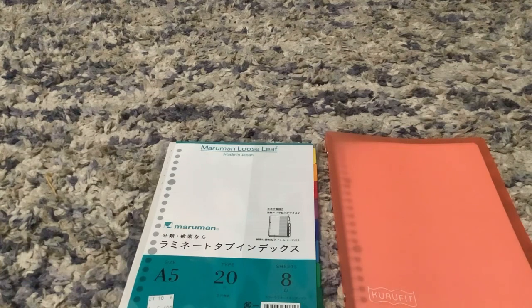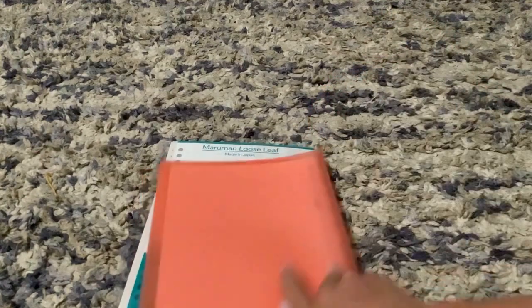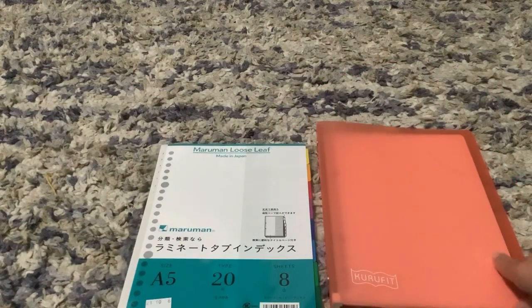Next I went to a store called Hakubundo — I'm not 100% sure that's how you pronounce it, I'll put it in the on-screen text just in case. Anyway, I got this planner-type thing. It came with some paper but not a whole lot, so I do need to get more paper. I couldn't find any there but I did find little tabs for the size since this is an A5.